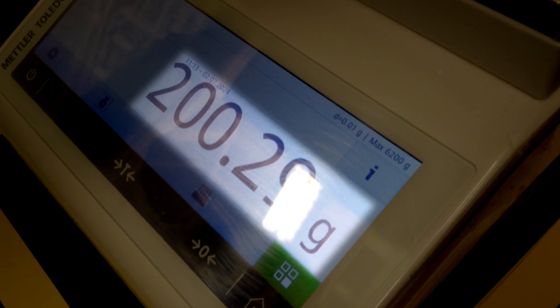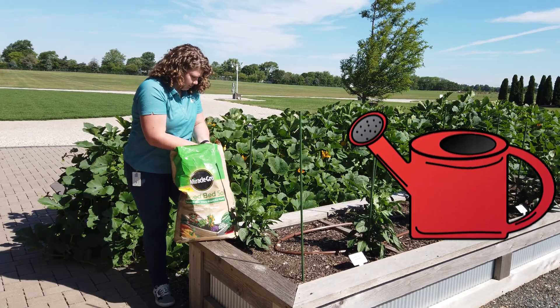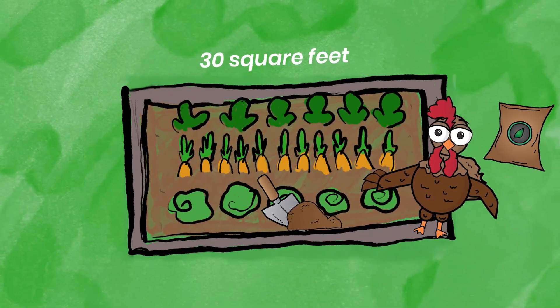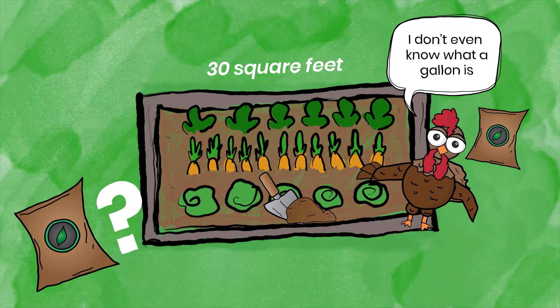We use majorly grams and pounds for our measurements. A big one that we use all the time is a gallon of water — it's a common watering can size. So we often say one gallon of product, once you mix it, covers 10 square feet. For example, if your garden is 30 square feet, you need to know how much of that product you're going to use at a single time and then throughout the season, to be able to understand how much you need to buy.